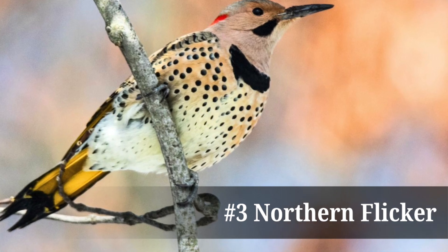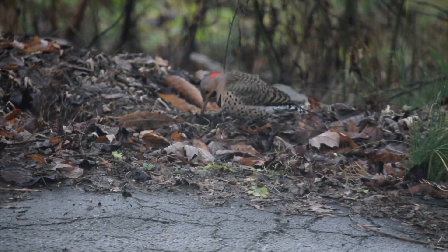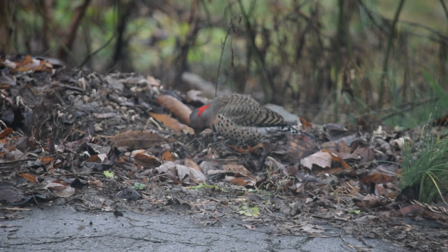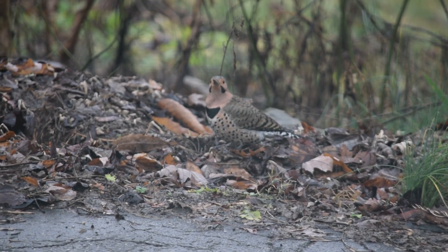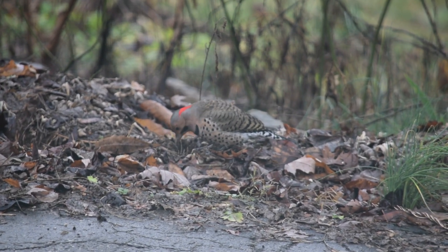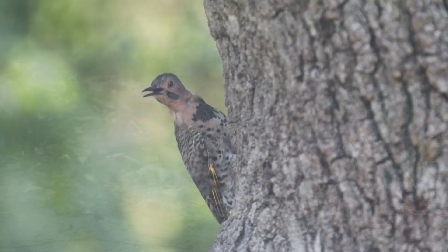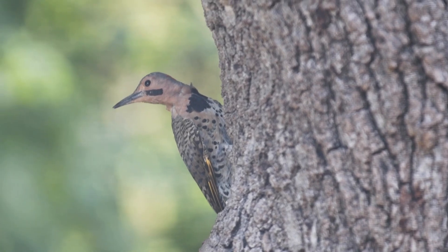Our third woodpecker for this list is the northern flicker. The northern flicker is quite a unique woodpecker, often seen on the ground rather than in trees. With its barred brown back, spotted belly, and bright under wings, the northern flicker is a very colorful bird with striking patterns. They're found across the United States and are common in areas with a mix of open ground for foraging and trees for nesting.